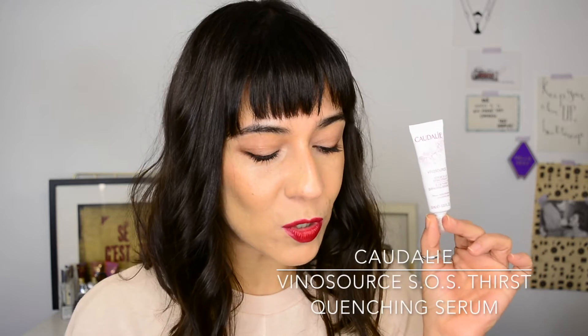First thing in here is the Caudalie Vino Sauce SOS Thirst Quenching Serum. Calling all those with dry and sensitive skin — this is the latest addition to the Caudalie Vino Sauce family and it is a little gem. With this extra cold weather, your skin can get dehydrated very quickly. The serum diffuses water to restore moisture balance, and the extra grape water and hyaluronic acid will give your complexion a radiant and dewy look. Just looking at the ingredients list, fragrance is quite in the middle section — not even at the bottom — which concerns me because fragrance and hydration don't really go well together.